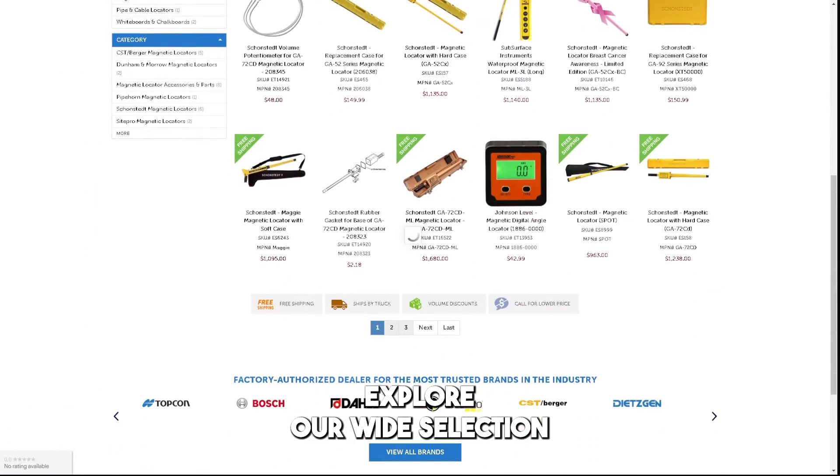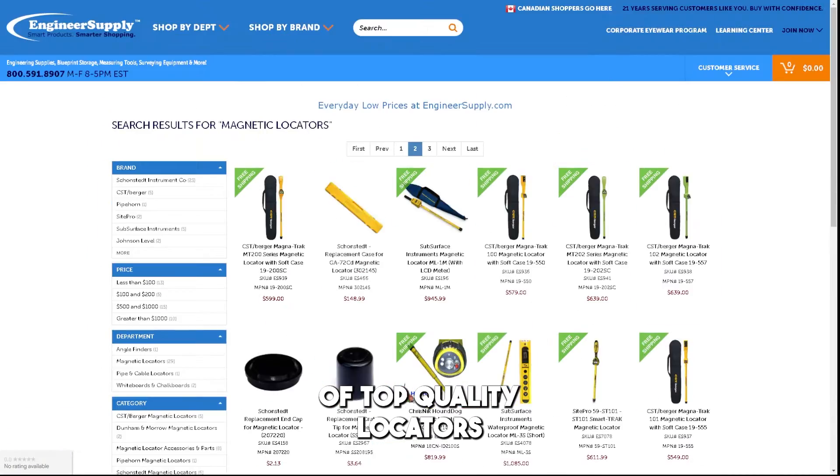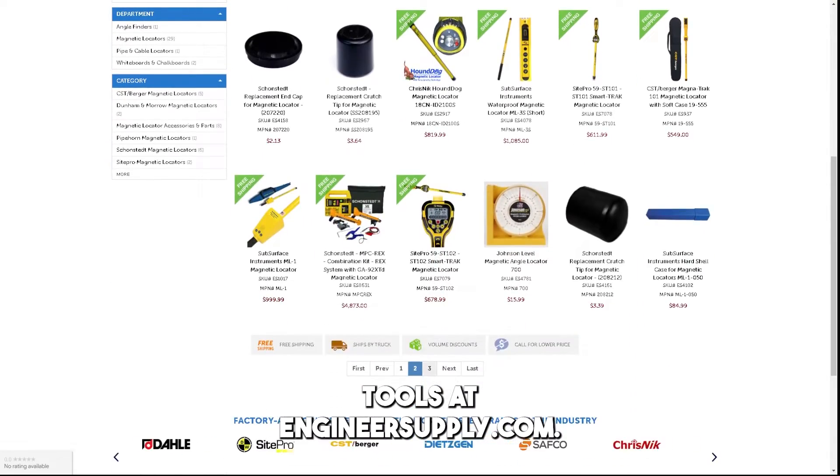Explore our wide selection of top-quality locators and surveying tools at engineersupply.com.